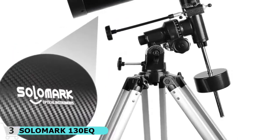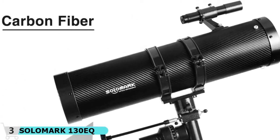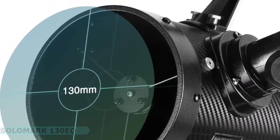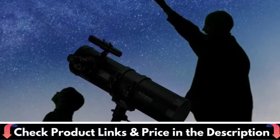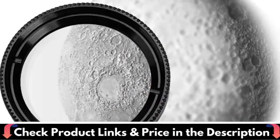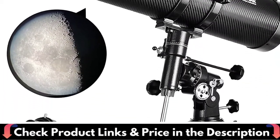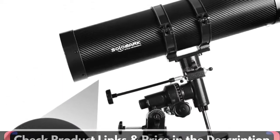It features a German equatorial mount with dial and fine turn control cables. Adjust the rod to the desired position, then easily secure it by tightening the knob. Precise positioning and fast tracking of celestial bodies make your observation more stable — you can enjoy the amazing process of manual tracking of the moon and planets. The telescope comes with a high quality large diameter adjustable aluminum alloy tripod, with an extra tray for storing small accessories, enabling you to locate celestial objects smoothly and accurately.